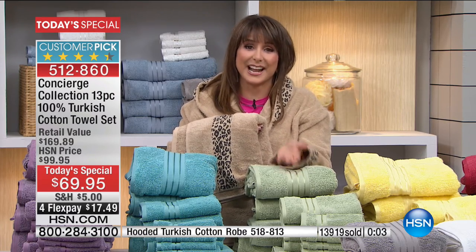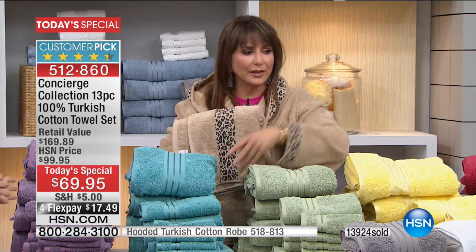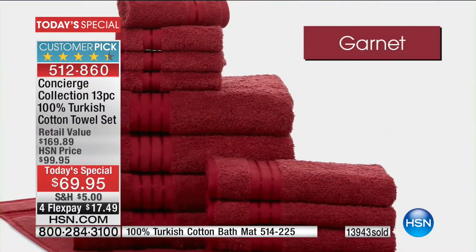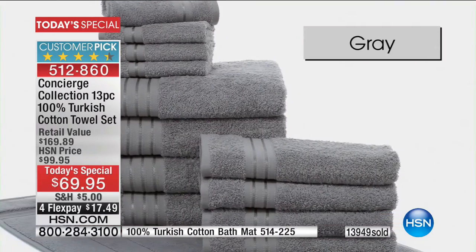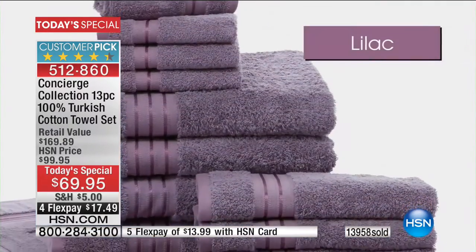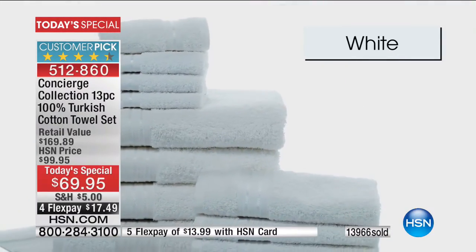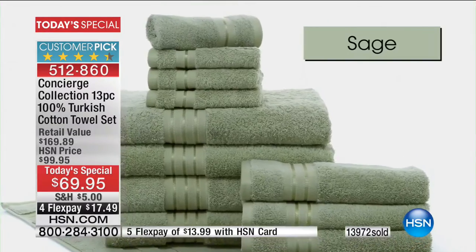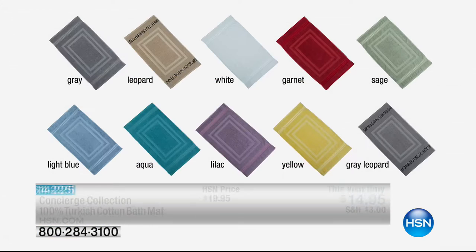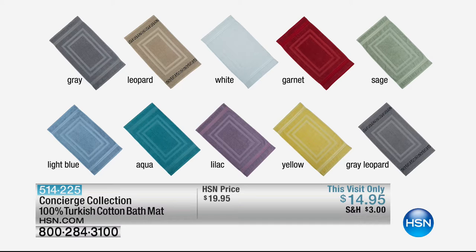Pick up that extra bath mat — $5 off when you pick up the Today's Special, all delivered to your house. That comes down to $9.99 for that extra bath mat. Even with the embroidered dobby on both ends when you're picking up the gray leopard or the beige leopard. If you're just looking for that kiss of a better day, it can start and end with your towels. It's the little things that keep us going — that luxury is $5.35 per piece when the set is picked up today. We're going to hit about 14,000 gone.